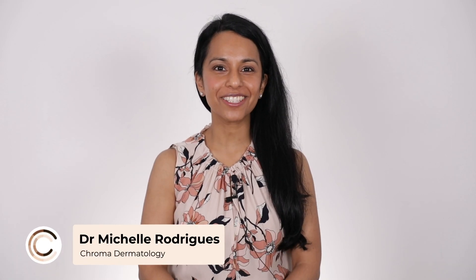G'day, my name's Michelle Rodriguez, Aussie dermatologist and founder of Chroma Dermatology. Today we're going to be having a chat about post-inflammatory hyperpigmentation and how that differs from post-inflammatory erythema.